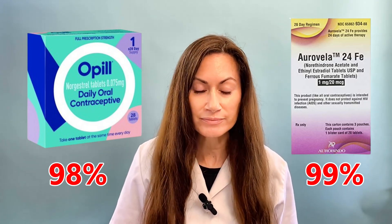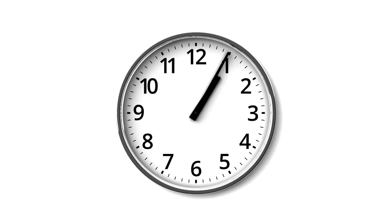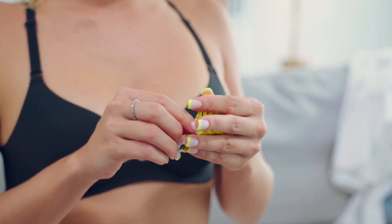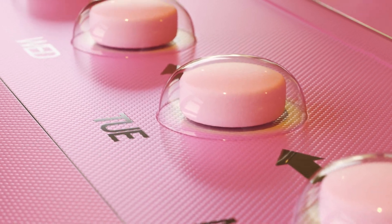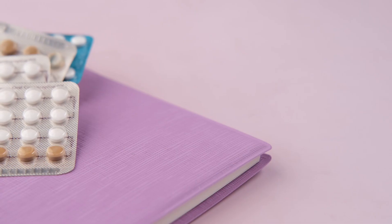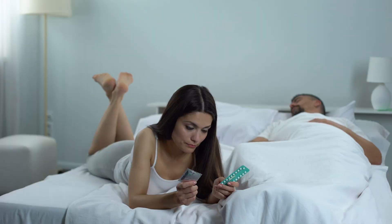It sounds almost the same, right? No — there's a catch. If you take Opil more than three hours late, then it's not 98% effective, and you have to use a backup method for the next two days. With regular birth control pills, there's a lot more leeway than that. So if you forget to take your Opil on time, it's a huge hassle.